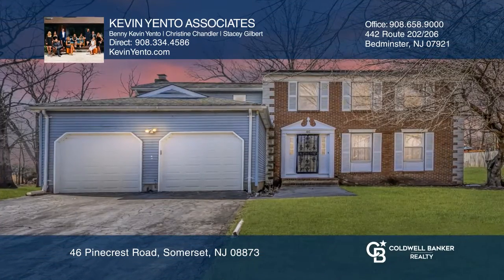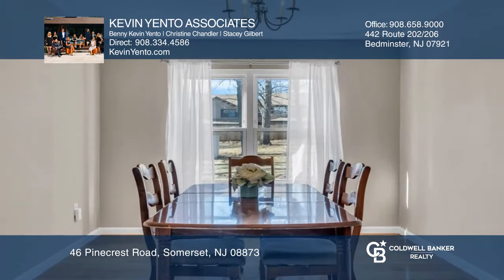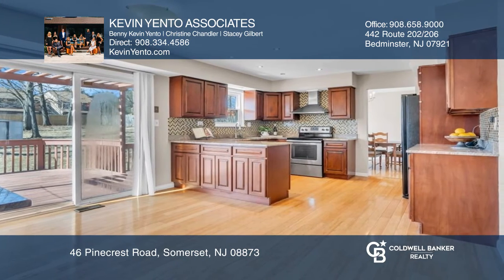Surround yourself in comfort in this spacious four-bedroom, two-and-a-half-bath classic brick colonial home. Enjoy a flexible floor plan featuring a light-filled living room, formal dining room, fully-equipped kitchen with peninsula, and separate breakfast area.